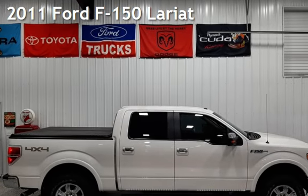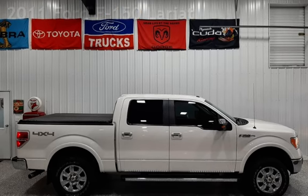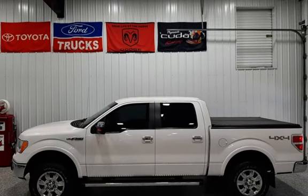Presenting a pre-owned 2011 Ford F-150 Lariat. This four-door truck has an eight-cylinder, 5.0-liter V8 engine, with four-wheel drive and an automatic transmission.